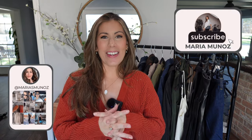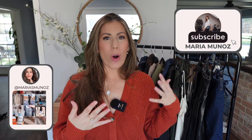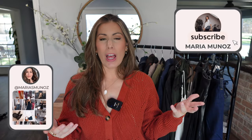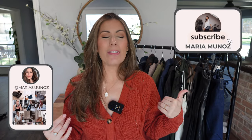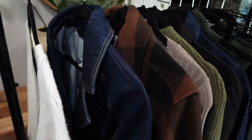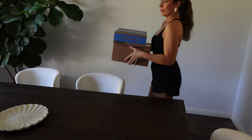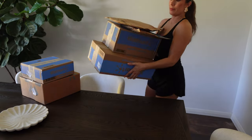Hey friends, welcome back. Today I have another Walmart haul. On this latest haul, I was obviously really inspired by fall, even though it's still like in the 90s where I live. But I definitely wanted to start incorporating some of those moodier colors. So I have some faux leather, some really rich darker tones, and also a couple of pieces in that dark denim that is really hot right now. So if you want to see what I got, just keep on watching.